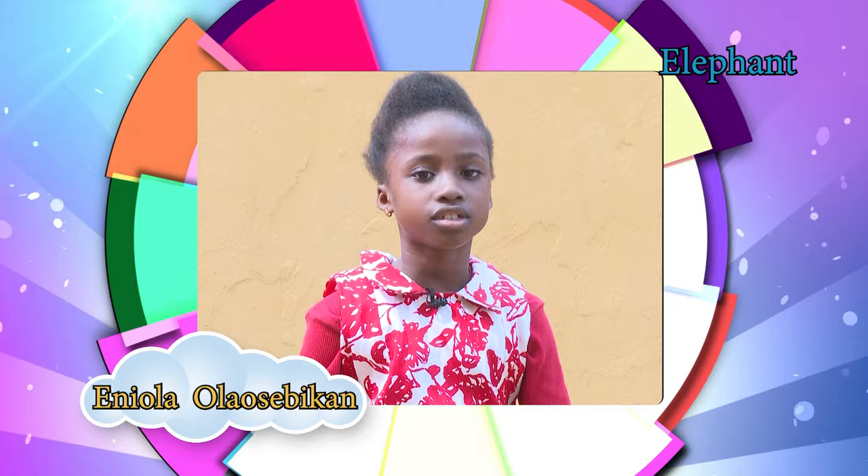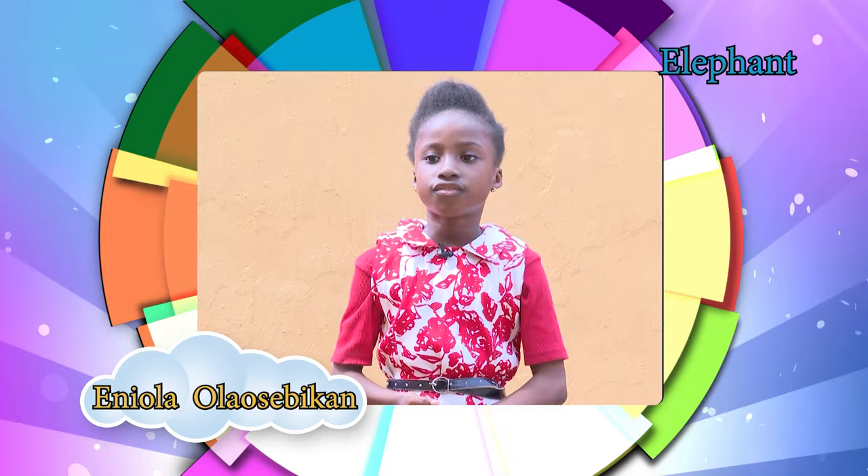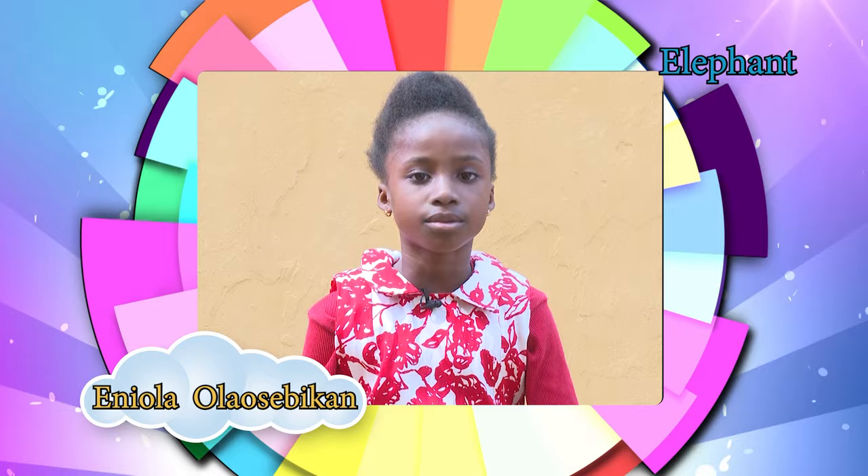Elephants are mammals; that is, they feed their young ones with milk from their body. Elephants can be found in the continents of Africa and Asia. Elephants can reach up to a height of 4 meters and weigh up to 7,000 kg. Elephants have features that other animals do not have — they have long trunks which can serve as weapons, for breathing, and lifting water.